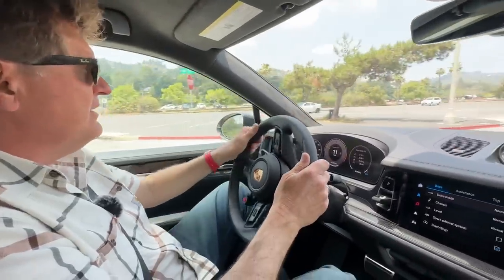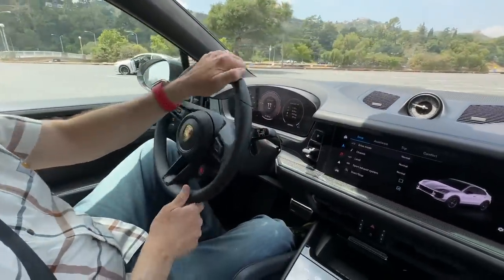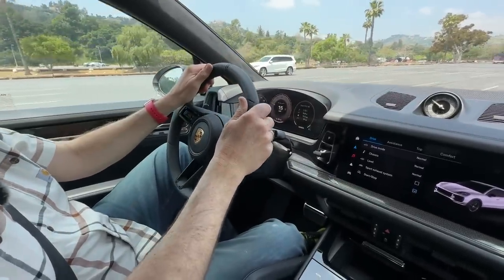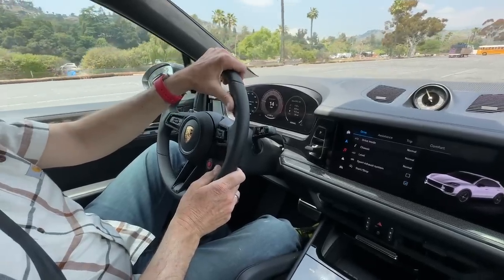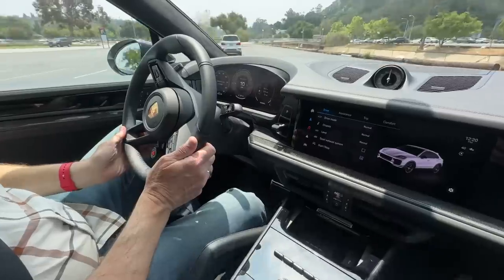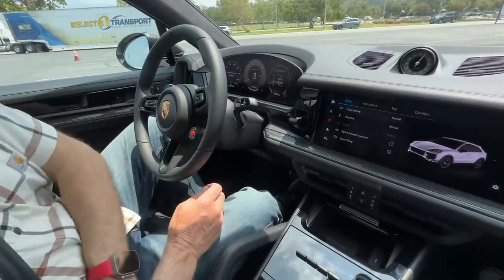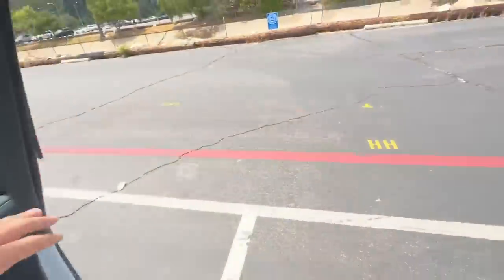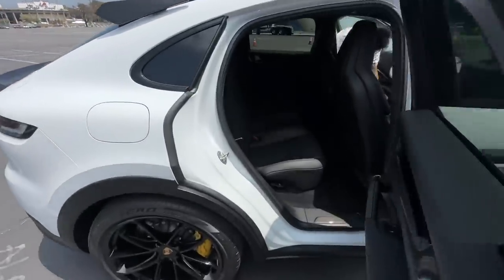Shall we park it and wrap up? Let's check the back seat and trunk. I wish you could get the Turbo GT in the standard non-coupe version — right now you have to get the coupe if you want the Turbo GT, though I'm sure a standard Turbo will come soon. This is a four-passenger configuration by the way — you can get the Cayenne in five-seat configurations, but this version is a four-passenger setup.